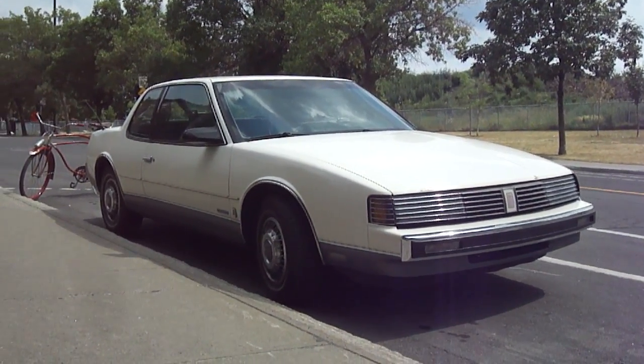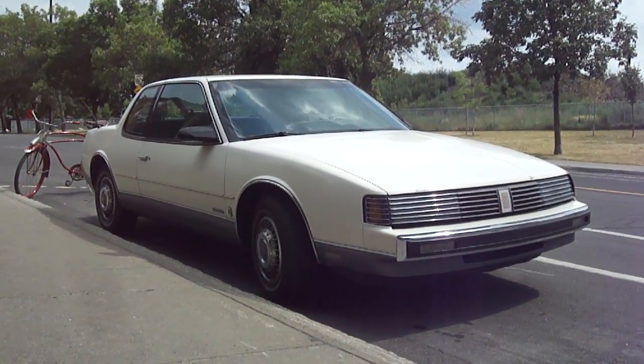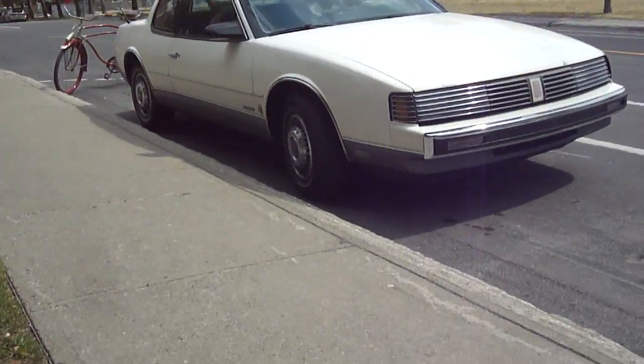What's up guys? You're looking at what I believe is an 86 to 90, 91 Oldsmobile Toronado, as I probably stated in the title.